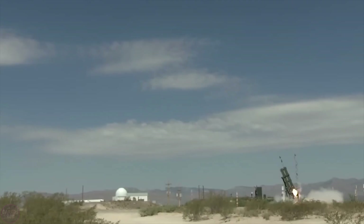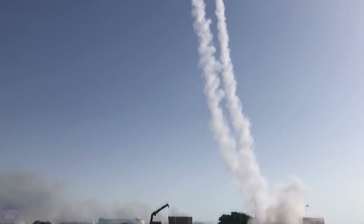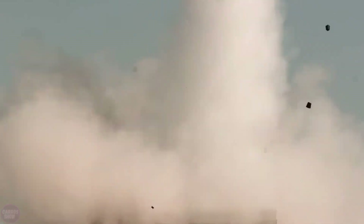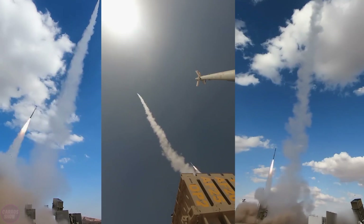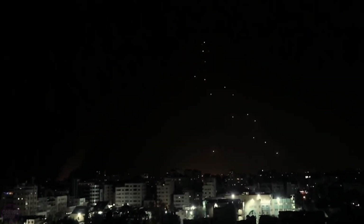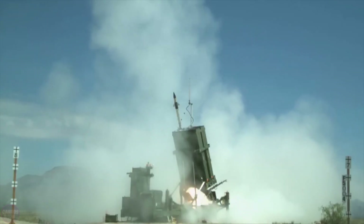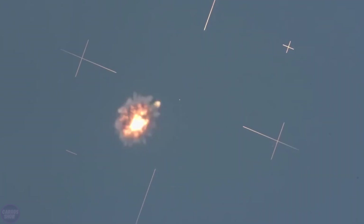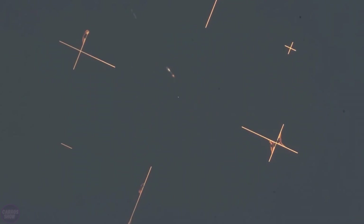In 2021, Israel agreed to allow the United States to deploy Iron Dome missile defense batteries at military bases in the Persian Gulf, Europe, and Asia. In 2022, two Iron Dome batteries were delivered to the U.S. Army. The system is designed to intercept ballistic missiles and artillery projectiles launched from distances of 4 to 70 kilometers. An Iron Dome battery consists of three to four launcher units, a radar system, a battle management and control unit, and missile interceptors. Each launcher unit is equipped with 20 Tamir interceptor missiles, and the system can simultaneously track hundreds of approaching threats.